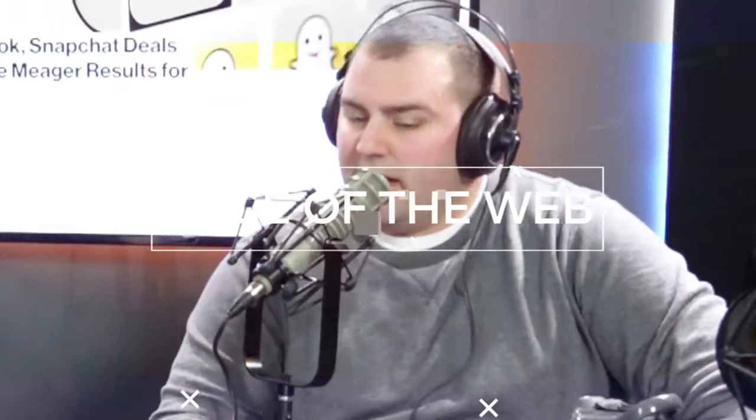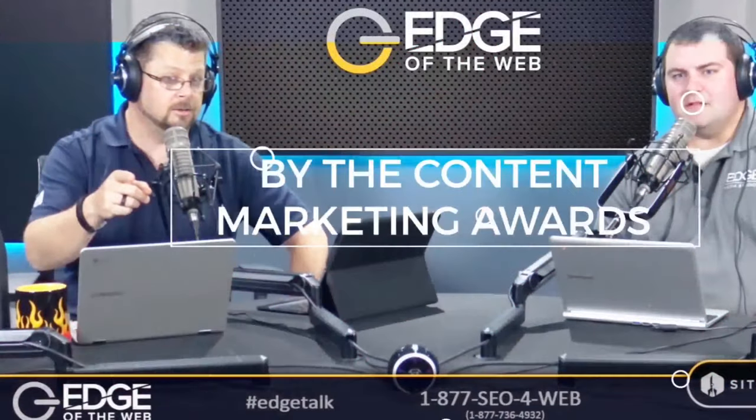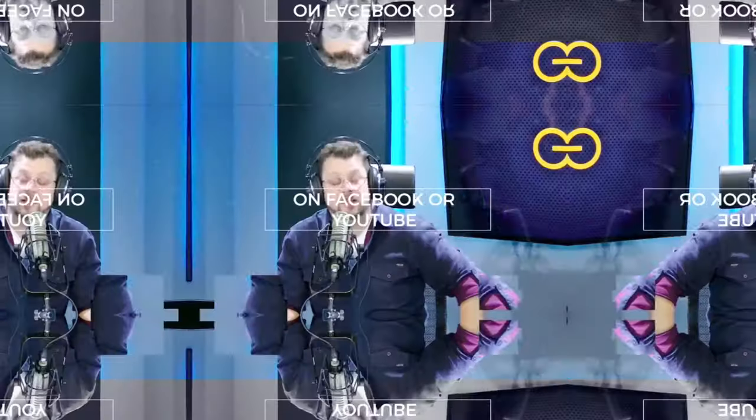Your weekly digital marketing trends with industry trend-setting guests. You're listening and watching Edge of the Web — winners of Best Podcast from the Content Marketing Institute for 2017. Hear and see more at edgeofthewebradio.com. Now, here's your host, Aaron Sparks.